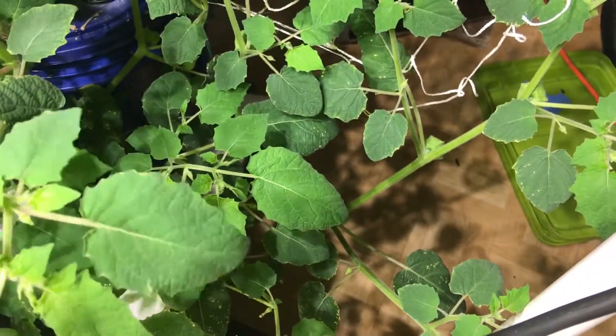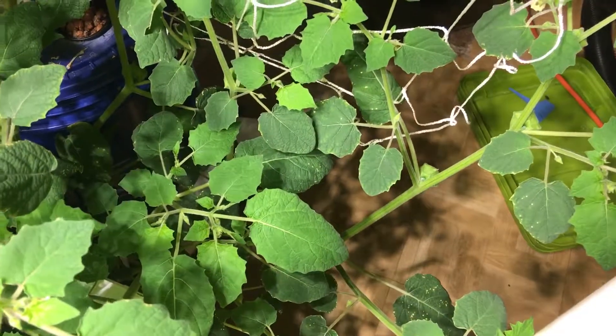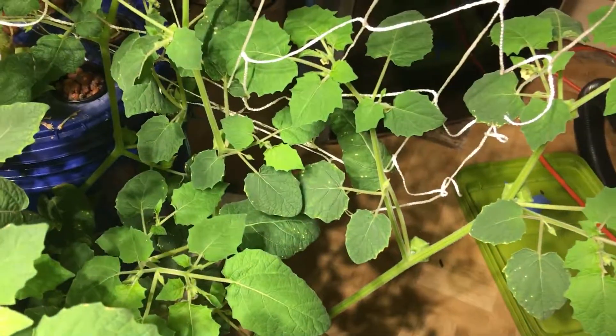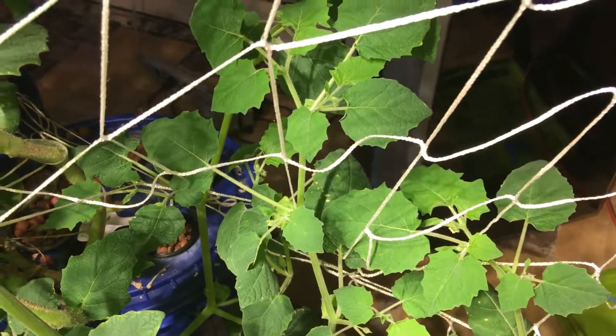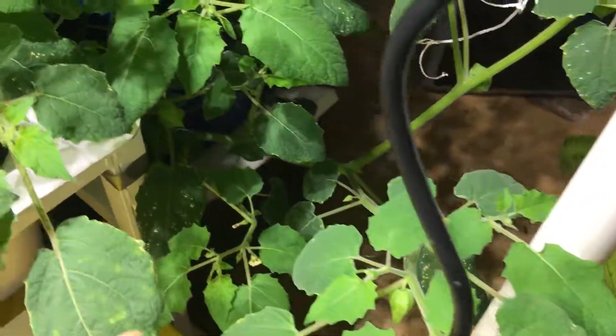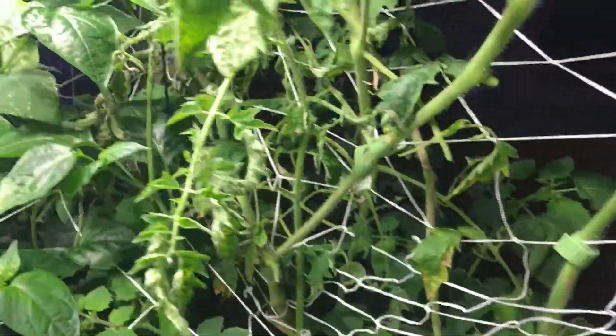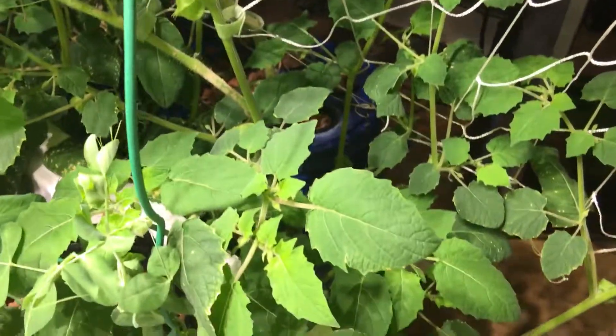Whoa. Hmm. Well, very interesting. A little tart. Almost the texture of a small, very small tomato. But definitely not the flavor of a tomato. I had someone say to me they tasted like an apple — I don't find that, but pretty interesting.